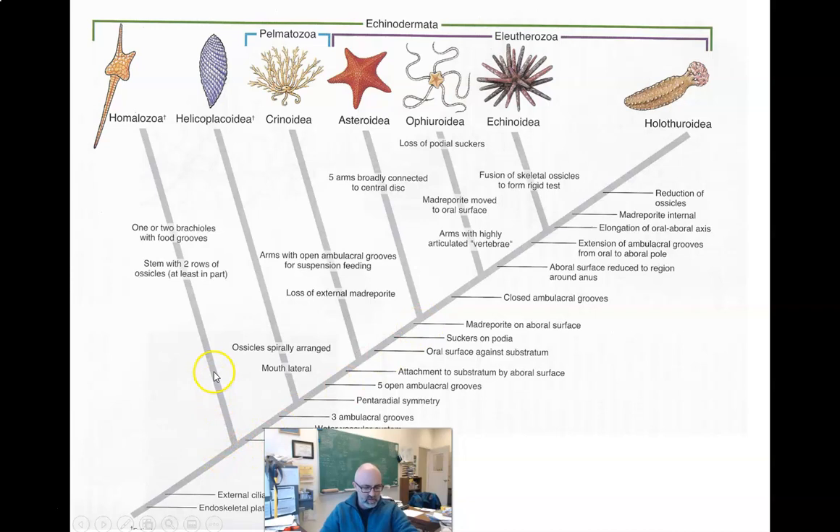Looking at the echinodermata branch: if you split it out, the first to diverge were the crinoids, then the asteroids, then the ophiuroids, then the echinoids, and then the holothuroids. So the most recently established groups of echinoderms would be the echinoids and holothuroids, and the oldest would have been the crinoids.